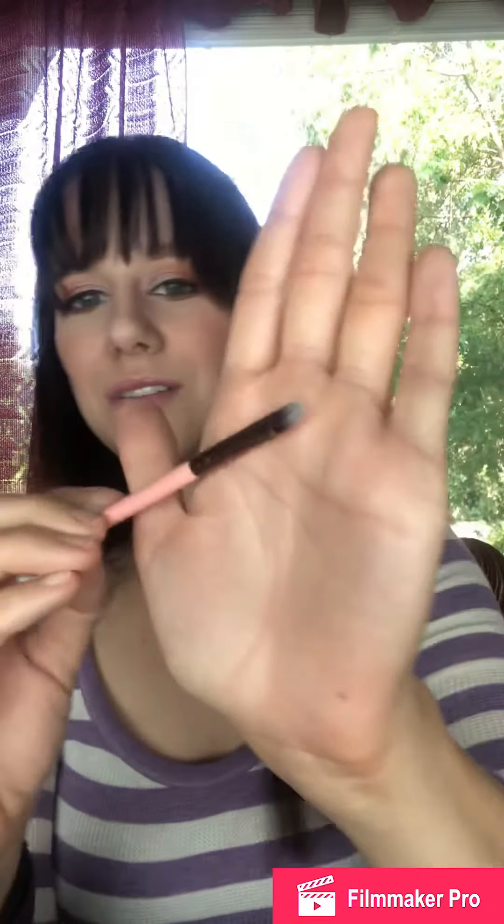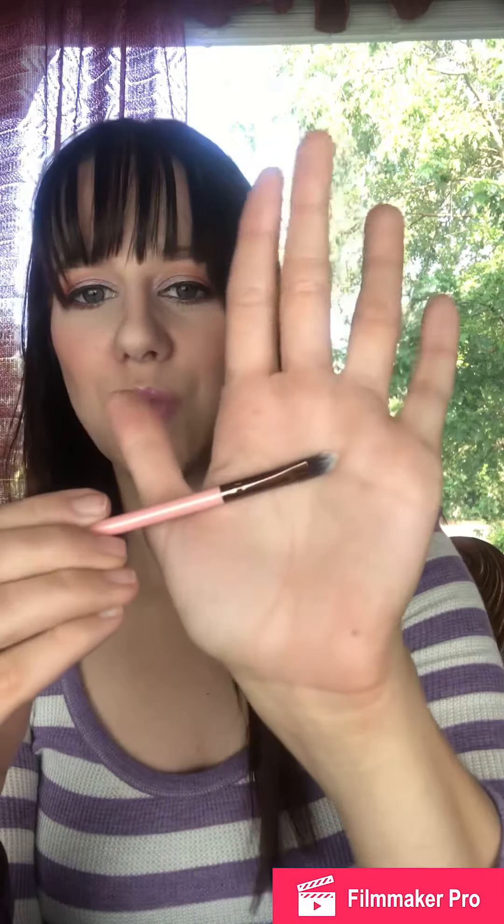I got a Luxie 245 small shader brush. This is not one that I have yet. That's exciting. It's just a little pointed, so it'll be really good for detail right in here, or if you want to do the inner corner, or if you're doing stuff on the lower lash line. Nice. I love Luxie, so I'm so excited for that.